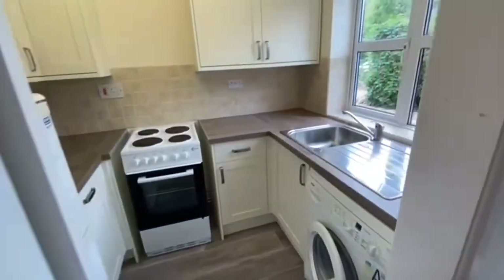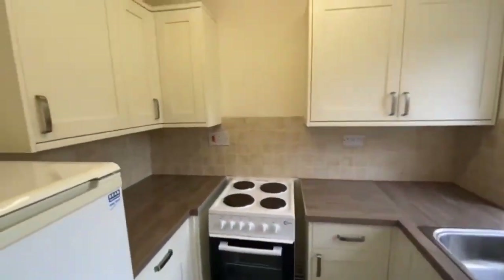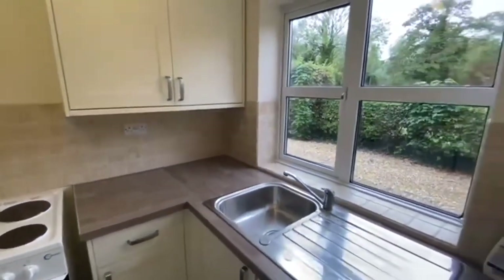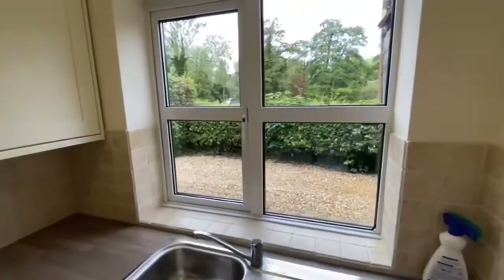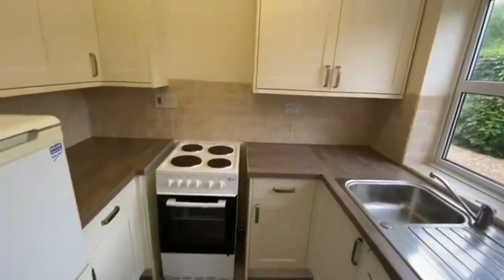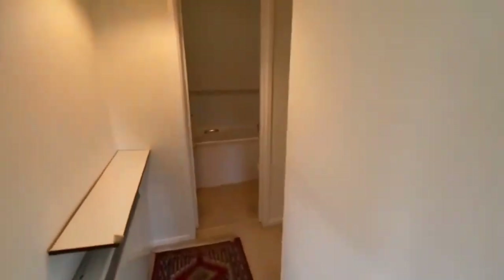Directly opposite is an attractive fitted kitchen which has been updated by the current owner. And again, as you can see as we take a look out the window, a really lovely location — a beautiful village, Manton.